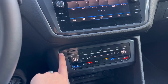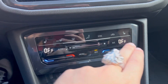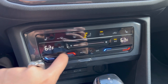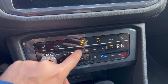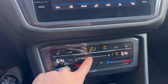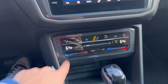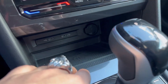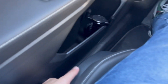We have heated seats in the SE model. Speaking of fingerprint magnets, all your AC and climate controls are touch-based — it doesn't give you enough feedback when you're driving, so you don't know if you actually pressed something. You can accidentally hit max fan without realizing it. I'd much prefer actual physical knobs on a climate control. You also have a couple of USB-C ports, a cigarette lighter, and a wireless charging pad.